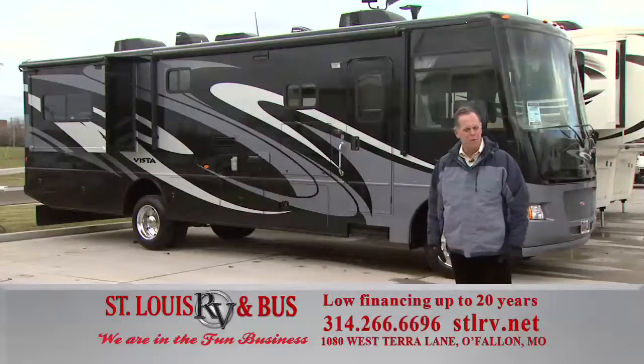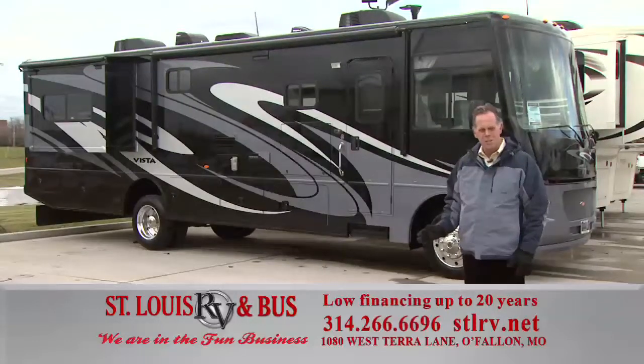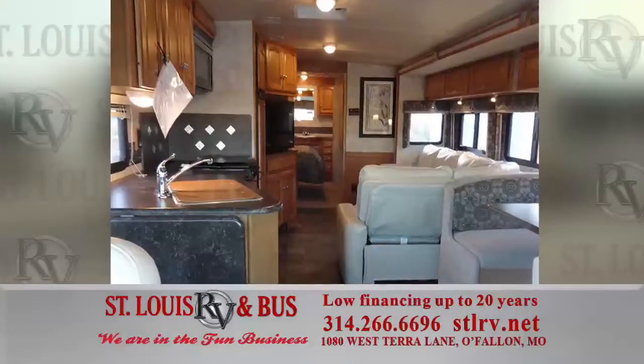This is another great example of a pre-owned unit: a 2013 Winnebago Vista. It's only got 5,500 miles on it. It's been through our pre-owned process. Come on out and see this one — it's in perfect condition.